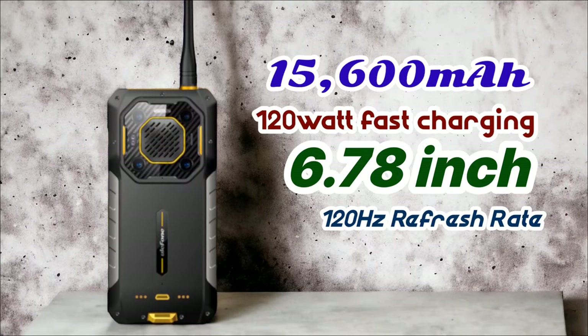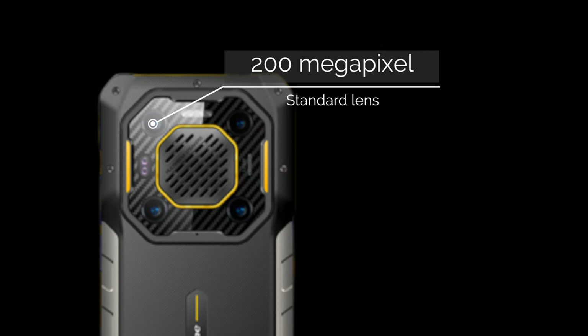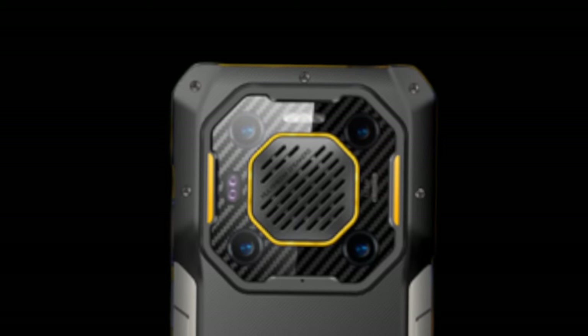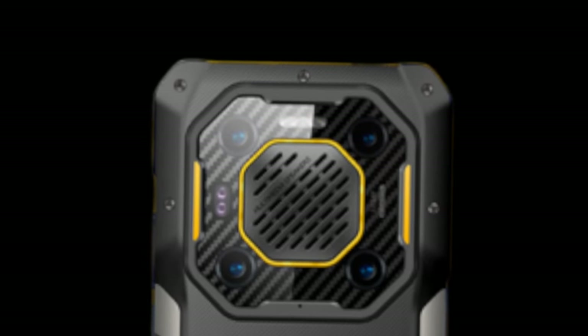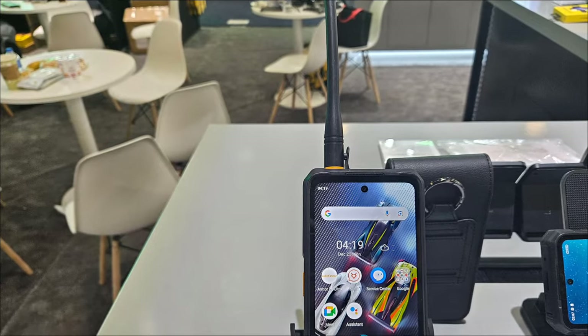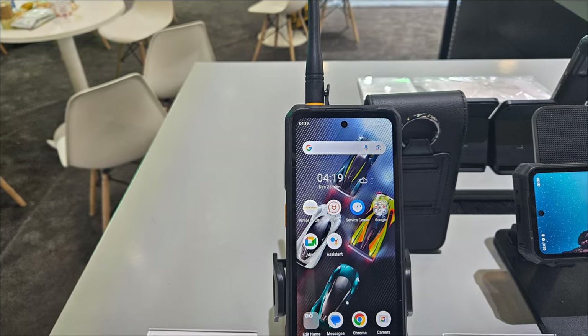The Armor 26 Ultra will also have a 6.78-inch display with a 120Hz refresh rate, and a remarkable 200 megapixel camera — similar to the Unihertz Tank 3 — along with a quad rear camera system and a 50 megapixel HD front camera. It will have a massive storage capacity of up to 24 gigabytes of RAM and 512 gigabytes of internal storage. The Armor 26 Ultra truly redefines the rugged mobile experience.